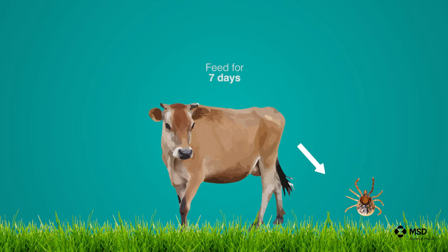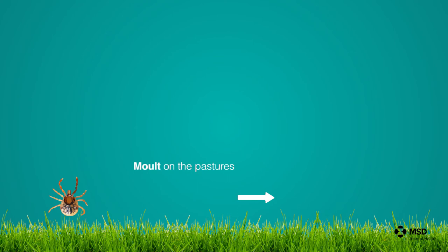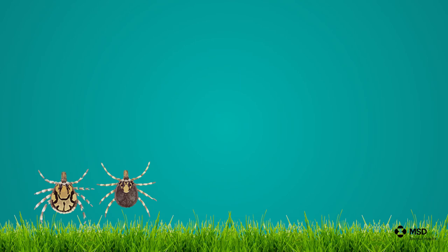These nymphae will climb onto the host and feed again for approximately seven days, after which they are engorged. They then drop off from the second host and molt on the pastures again over several months into adult male and female ticks.